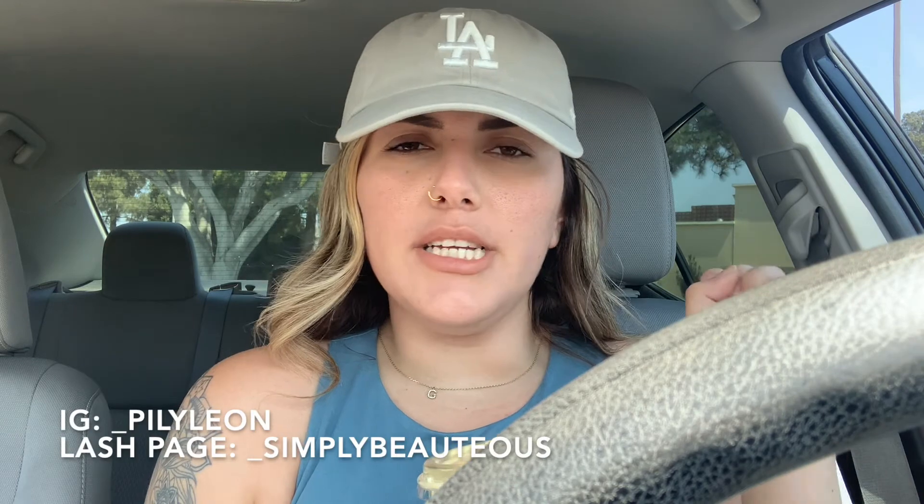That's gonna be it for today's video — just a few drinks for you guys to try. Thank you so much for watching and I will see you guys in the next video. I'm gonna try to start uploading more — regular videos and lash videos — so I can see what you guys like better. Hopefully my next video is a lash video. Thank you guys for watching, go ahead and follow me on Instagram — I'll list both my regular page and my lash page down below. Until next time, bye!